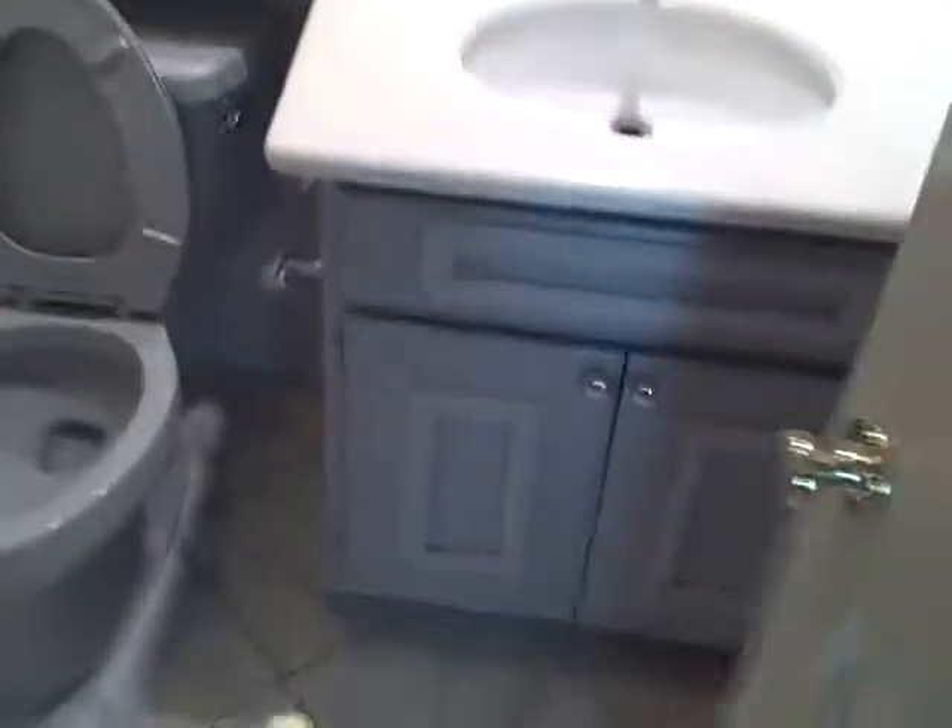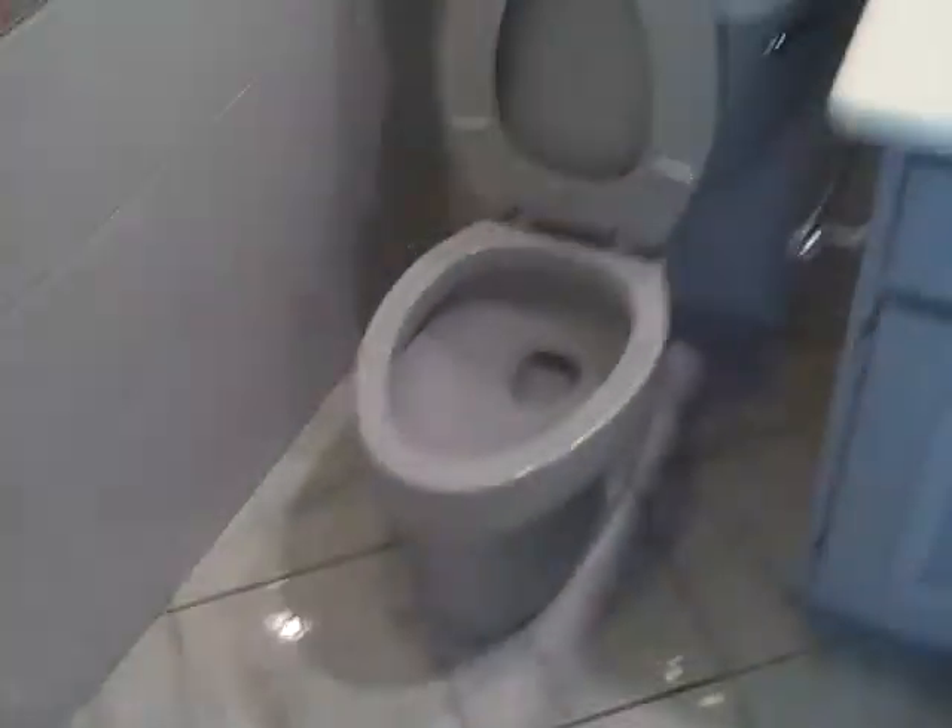Half bathroom through here. There's a little fish tile motif that goes all the way up. Painted vanities, looks like a matching toilet — gray and gray.